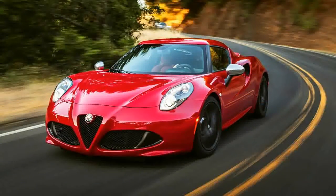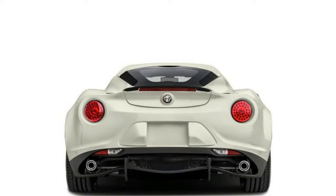The 4C is sold at select Fiat and Maserati dealerships. Pricing begins around $57,500 for the coupe.